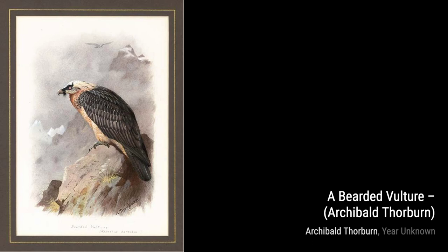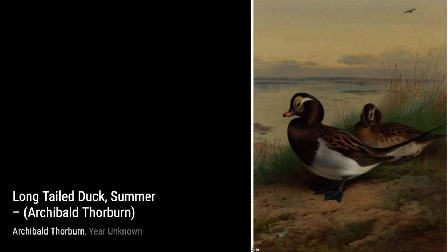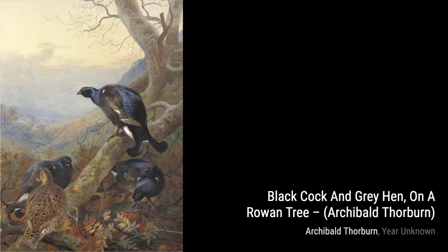A Kingfisher showcases the artist's skill in capturing the vibrant colours and delicate features of this beloved bird. Lastly, Wood Pigeon depicts the peacefulness of a pigeon perched on a branch, with its feathers softly blending into the natural surroundings.